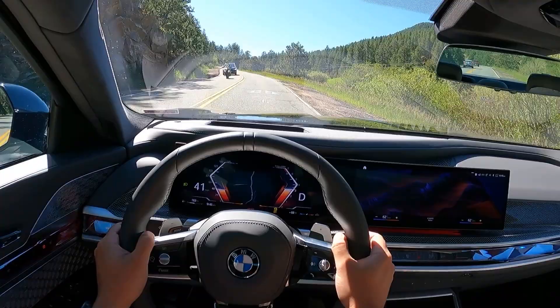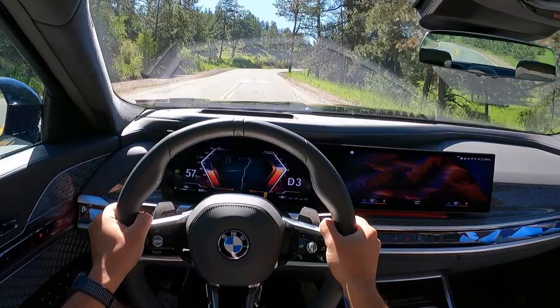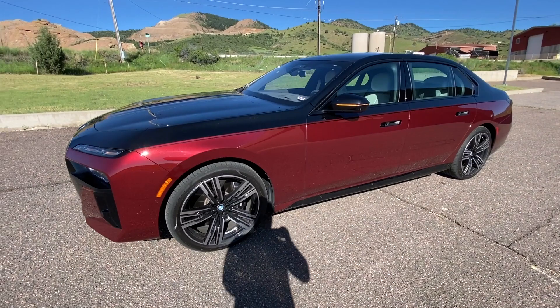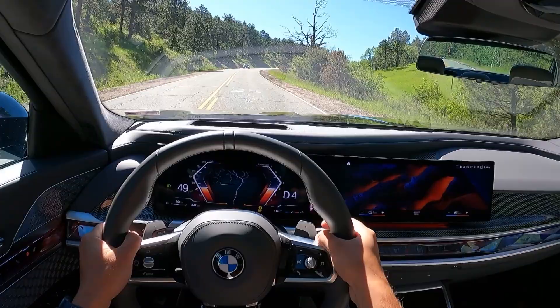It just feels fantastic driving this thing, which I am so surprised by, because when I look at this 760, it looks huge, and it is huge. It is a big car with a very long wheelbase, but it handles — I'm not joking — it handles like a 3 Series.